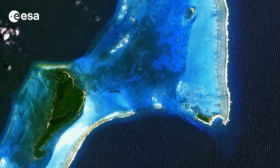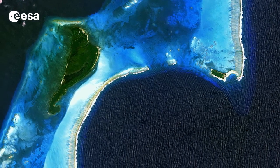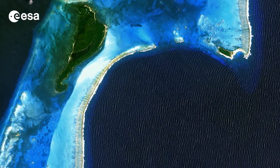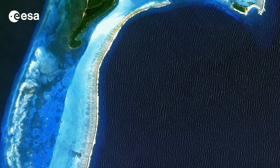The Advanced Land Observation Satellite captured this image on March 29, 2011, with its Advanced Visible and Near Infrared Radiometer, which is designed to chart land cover and vegetation in visible and near-infrared spectral bands at a ground resolution of 10 meters.